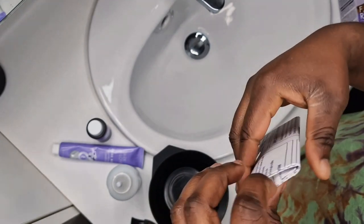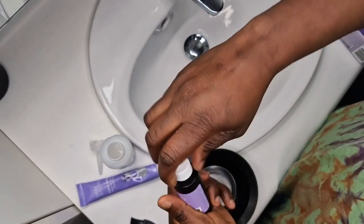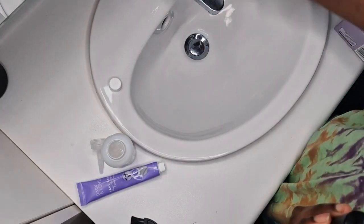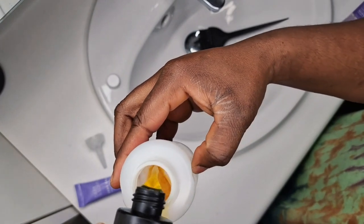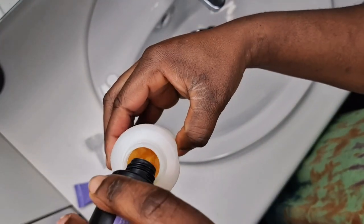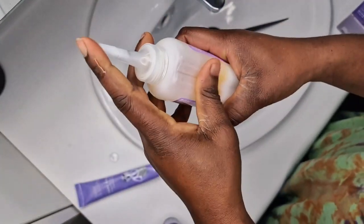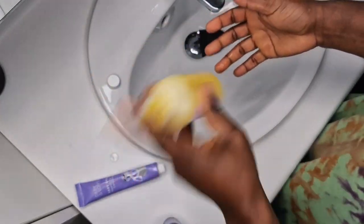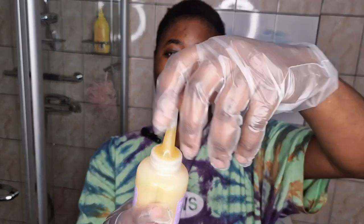And this as well — a rich conditioning color. So it has three products in the box. I'm going to read the instructions and then we'll get started. Okay so the first thing is to open this one. Everything is set — I'm just going to open it like this and then start applying.